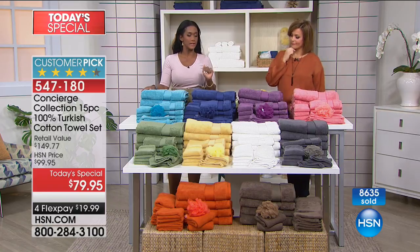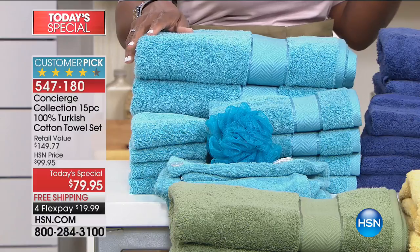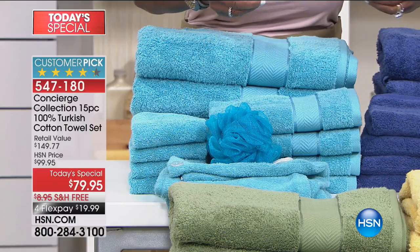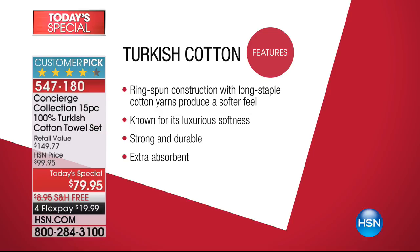That's because you know Concierge Collection — the exclusive collection, only at HSN, of clean, quality, hotel-inspired items for your linen closet and home. You love the brand and that name. The top of the line is 100% Turkish towels. They come from Turkey, where it's grown — a nice large cotton with a long staple. It's ring spun, very absorbent, very luxurious, a very thick weave — extremely absorbent and incredibly soft and fast drying.